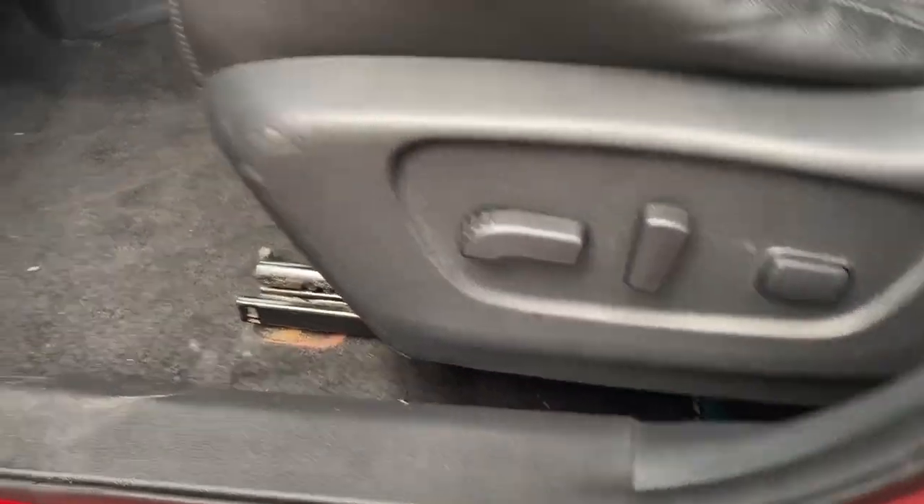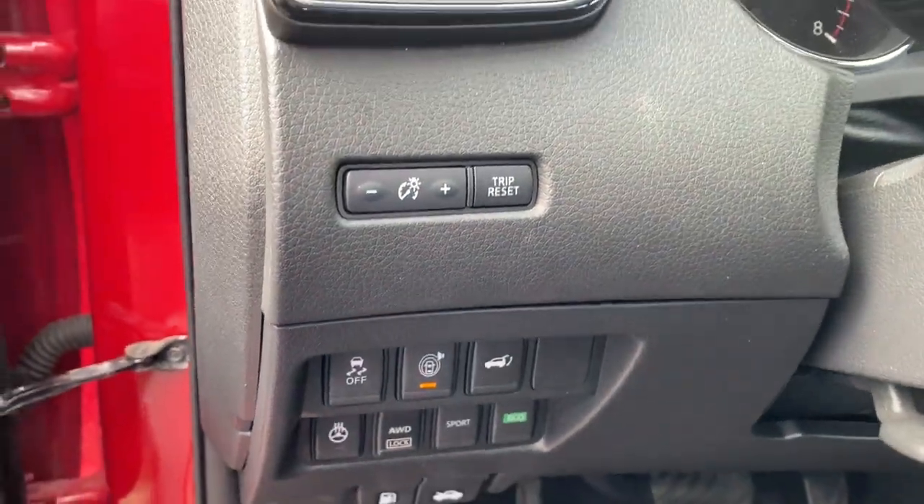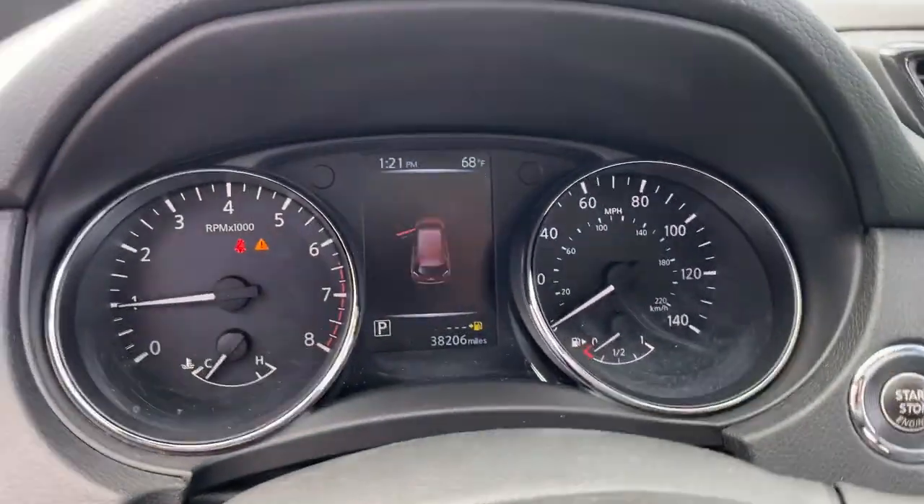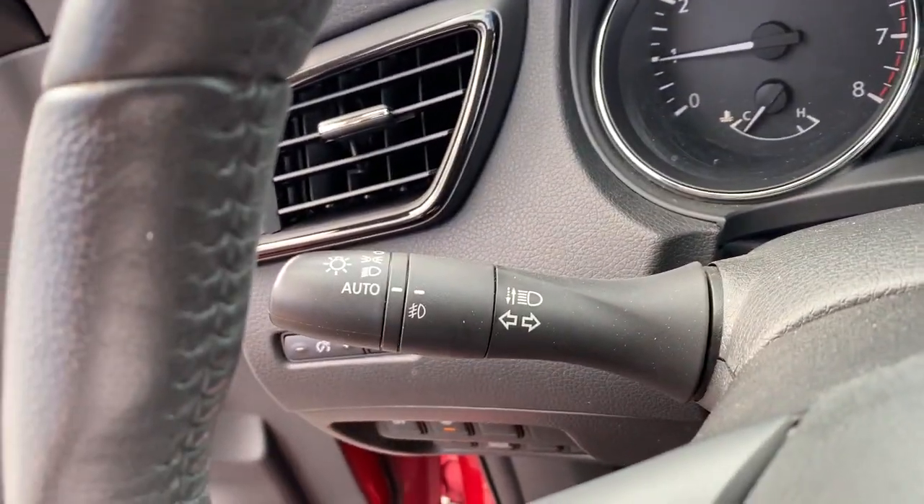These are just some of the great options this vehicle comes with: panoramic roof, navigation system, keyless entry, fog lamps, satellite radio, power liftgate.